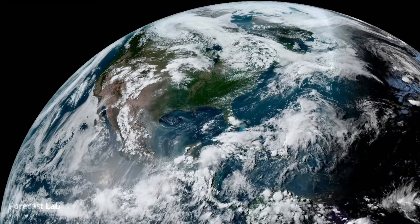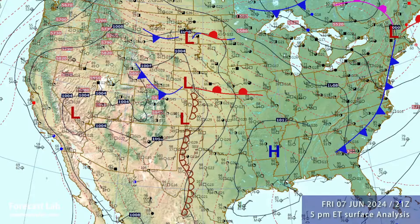Let's take a look at the surface map. Instead of talking about the highs and lows, let's talk about what this weather map means — how does a forecaster read this?